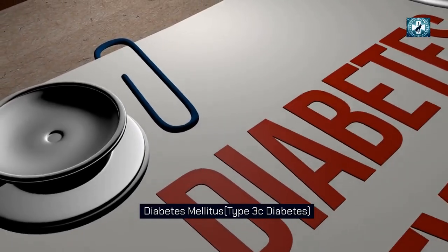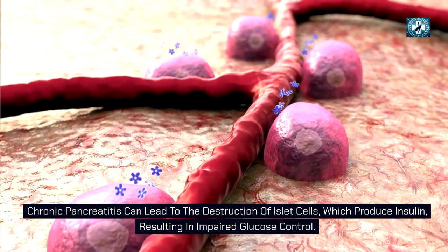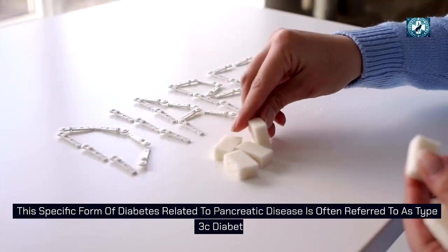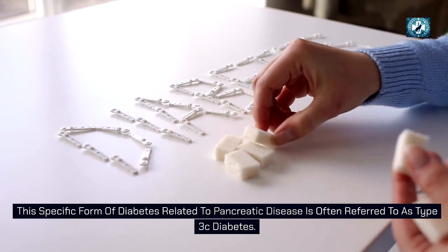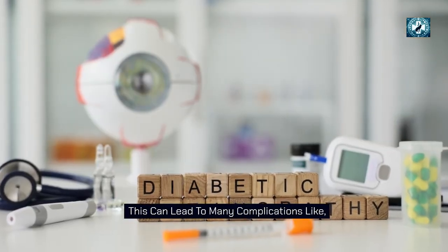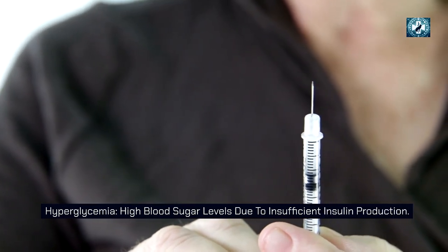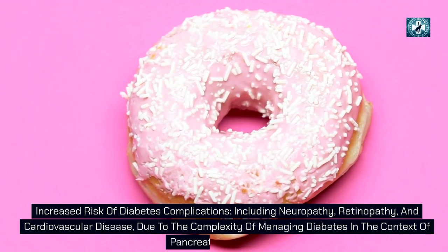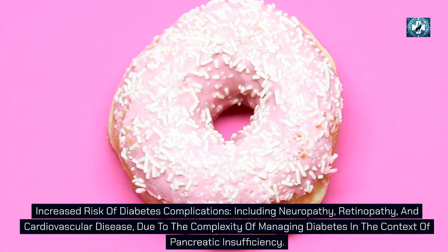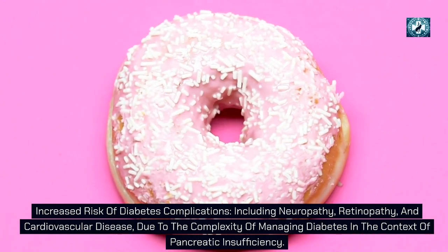Chronic pancreatitis can also lead to type 3C diabetes mellitus through the destruction of islet cells, which produce insulin, resulting in impaired glucose control. This can cause hyperglycemia due to insufficient insulin production and an increased risk of diabetes complications including neuropathy, retinopathy, and cardiovascular disease, due to the complexity of managing diabetes in the context of pancreatic insufficiency.